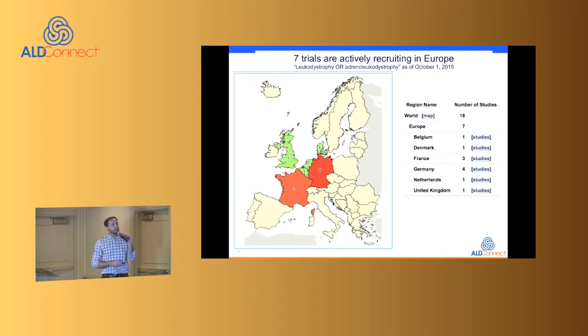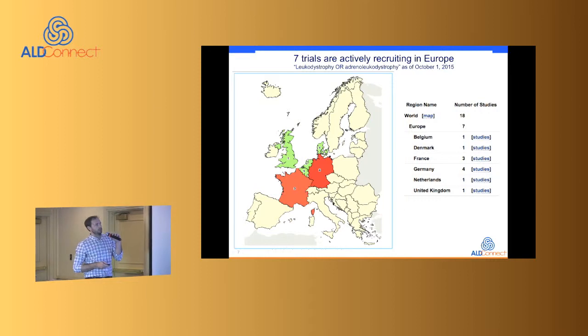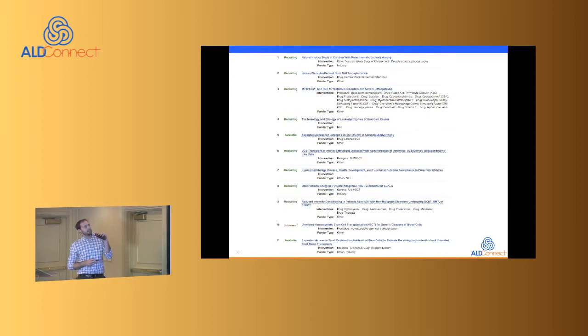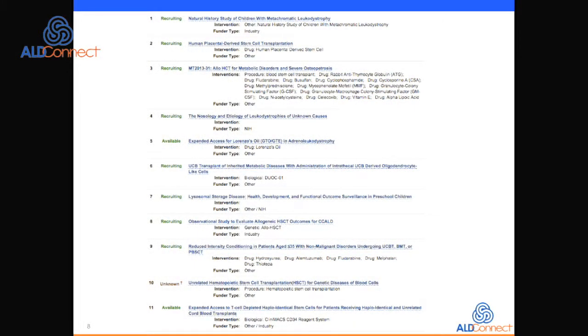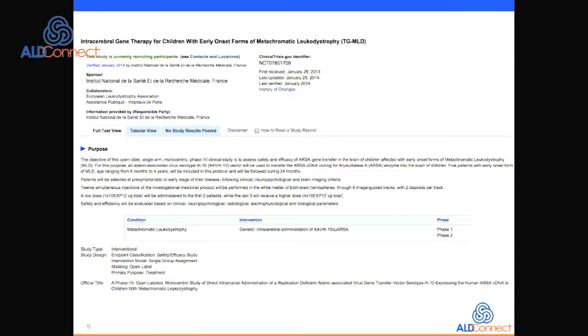In Europe, there are seven actively recruiting trials — several in Germany, France, and Denmark. There are 11 trials total in Europe. Stefan will delve into the details.